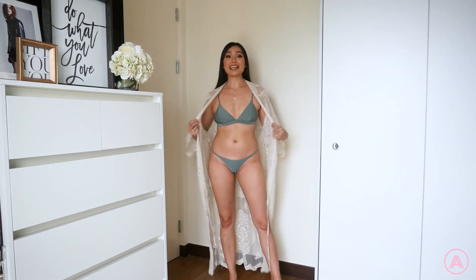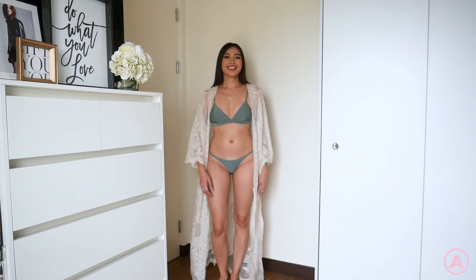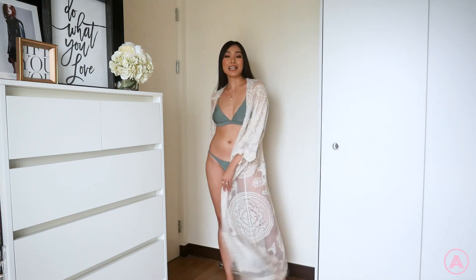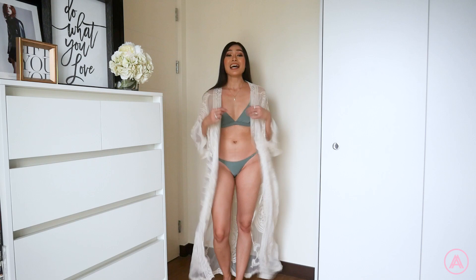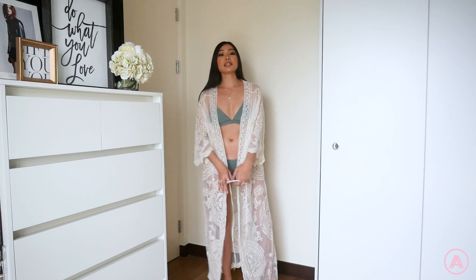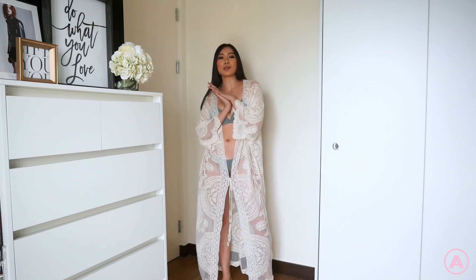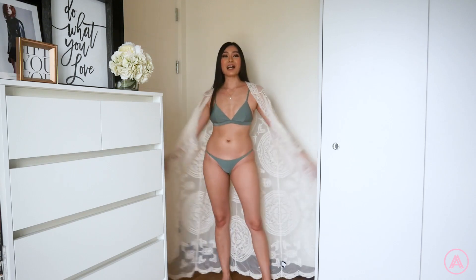Everybody needs a good cover-up, and this one is such a gem. It's a long, see-through cover-up with a beautiful little pattern — nice and flowy, perfect for a beach trip. You can imagine all the OOTDs you can take with it; you can make it fly behind you like a little cape. You can also tie it down at the bottom. It's a free size so it will fit many different sizes, and I just love how it hits the floor.